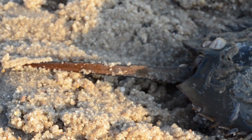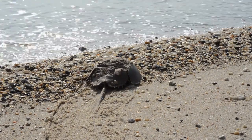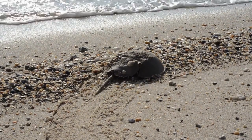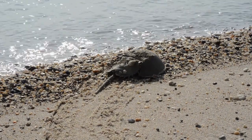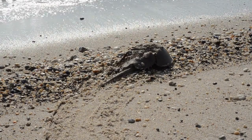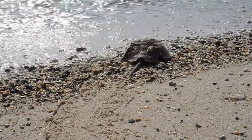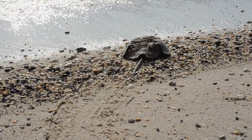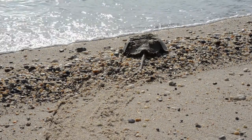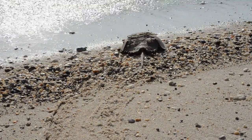A horseshoe crab's pointed tail is not for self-defense. Horseshoe crabs are easily jostled by ocean currents, waves, and each other. When a crab gets stuck upside down, it uses its tail — called a telson — to flip over. Horseshoe crabs can also use their telson as a rudder to help steer as they swim upside down. Luckily, horseshoe crabs are not powerless against predators like sea turtles, sharks, and gulls — their tough shells are good shields.